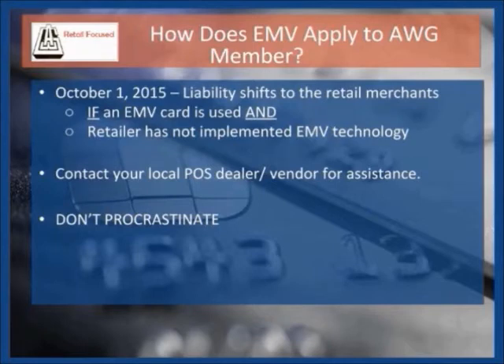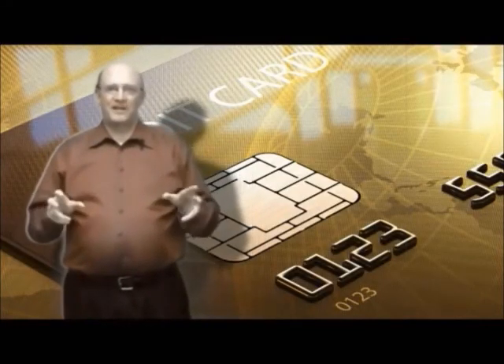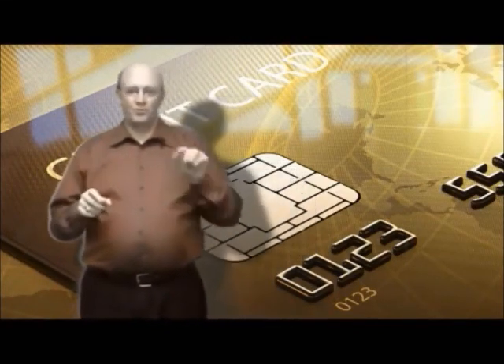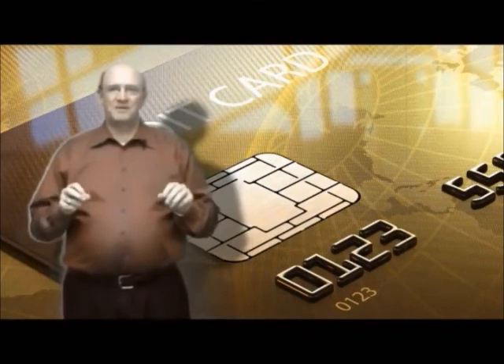As EMV has been implemented, criminals refocus their attention and resources onto those retail companies that have been slow to change. EMV adoption will clearly be a significant investment by many retailers in upgrading their front end systems, and the liability shift is coming October 1st, 2015. If you have not already adopted EMV and are planning on doing so before October 1st, contact your local POS dealer to discuss what needs to happen with your POS system to implement EMV.